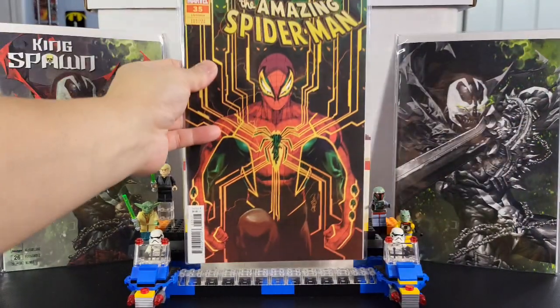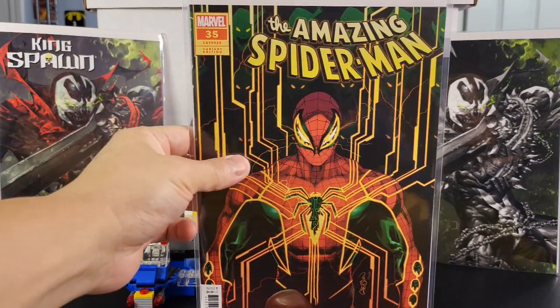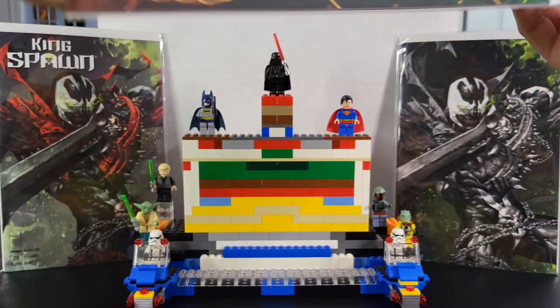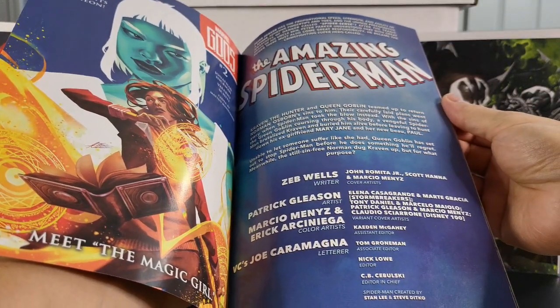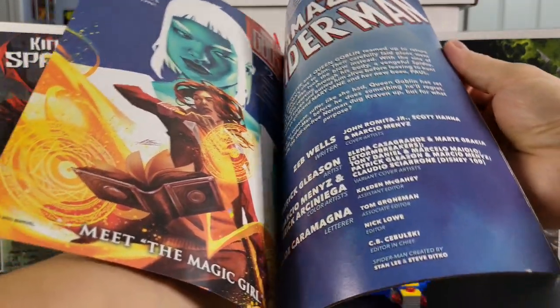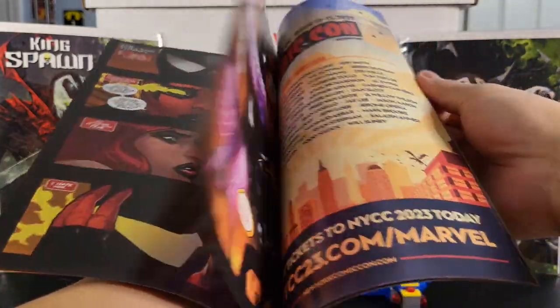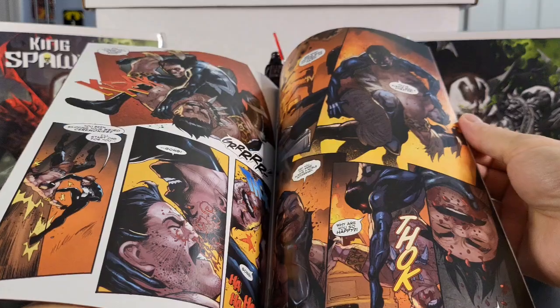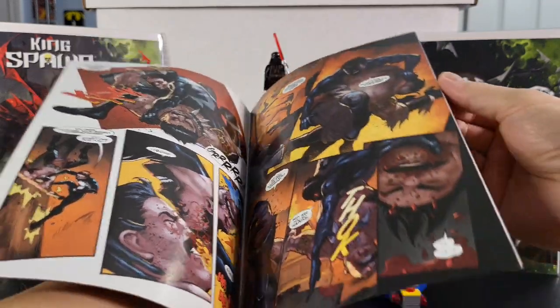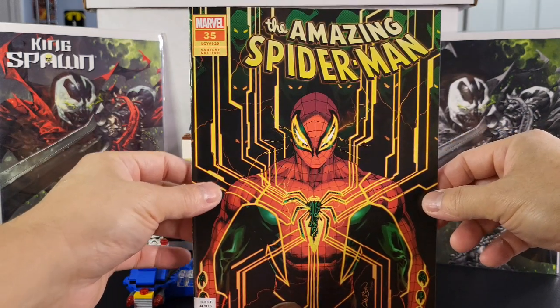Going to The Amazing Spider-Man — this one is issue number 35, and I got this nice variant from Patrick Gleason. Looks like Spider-Man's turning into a villain or something. I didn't get Cover A. The story is by Zeb Wells, and Patrick Gleason is the artist. Nice artwork. That is the variant from Patrick Gleason — Amazing Spider-Man issue 35.